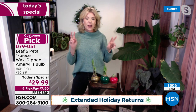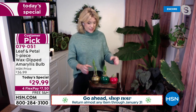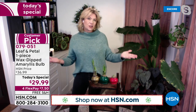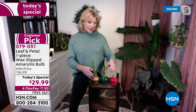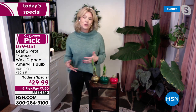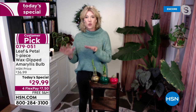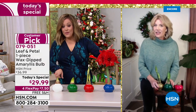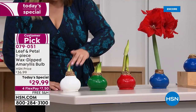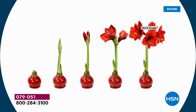There are two groups of people who especially love watching the transformation: little kids and grandparents. Last year I gave my grandparents one and every conversation we had, they gave me a full report — how it was doing, what it looked like, whether the second stalk was coming in. Same with kids, because this transformation happens quickly. Over just a week it grows noticeably, and every step of it is exciting.